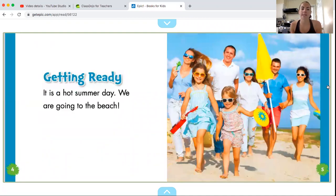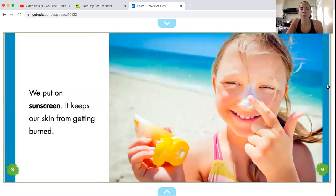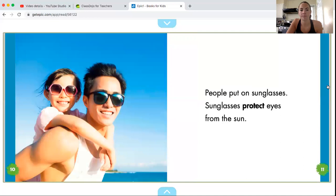Getting ready. It is a hot summer day. We are going to the beach. Time to get ready. Kids put on swimsuits. We put on sunscreen — it keeps our skin from getting burned. People put on sunglasses. Sunglasses protect eyes from the sun.